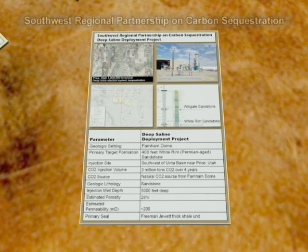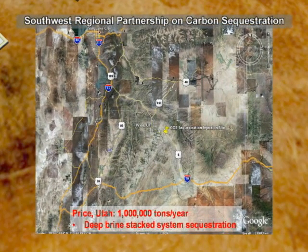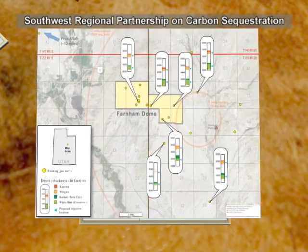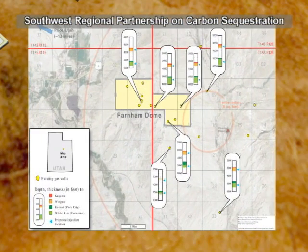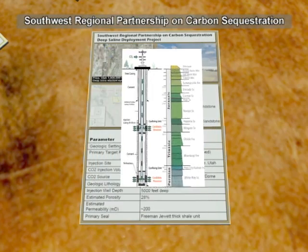The Southwest Regional Partnership on Carbon Sequestration will conduct a large-scale test into the deep Permian-aged White Rim Sandstone in the Farnham Dome of Utah. The injection of CO2 will occur over a four-year period, leading up to a total injection amount of 3 million tons. The CO2 will come from both a natural CO2 source in the Jurassic Age Nugget Sandstone and a second potential source from a coal-bed methane production field northwest of Price, Utah.